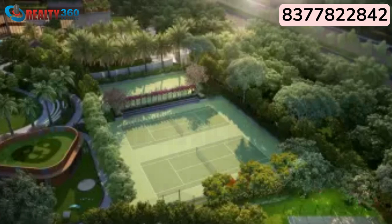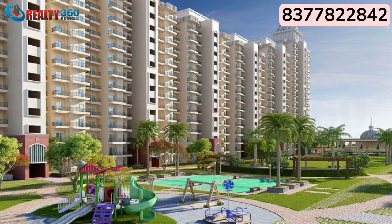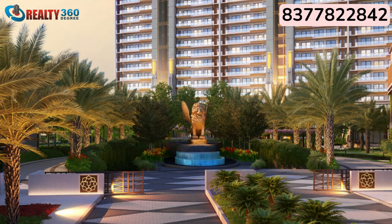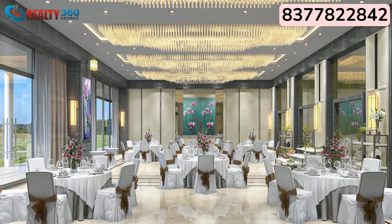Gulshan Dynasty is a platinum-rated green building with affiliation from IGBC. Construction quality is excellent — the entire project is built with a Mivan framework, guaranteeing excellent quality.